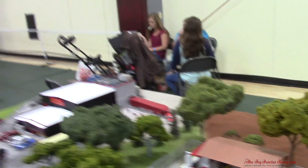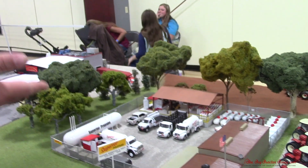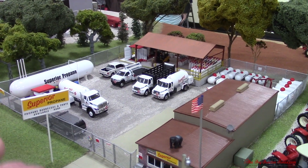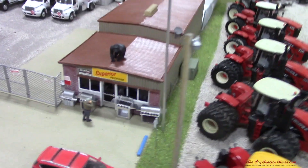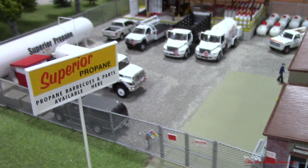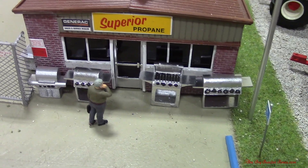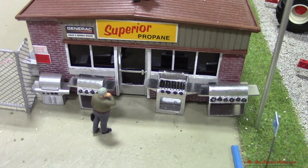All the buildings have fire extinguishers in them, all the fire protection, phone lines and phones — it's all run to there. Another neat thing is that at this place, and a lot of propane shops around the country, they do sell grills, as the sign says, along with grill accessories. They also sell standby Generac generators, because most of those are propane-run. Very nice detail.